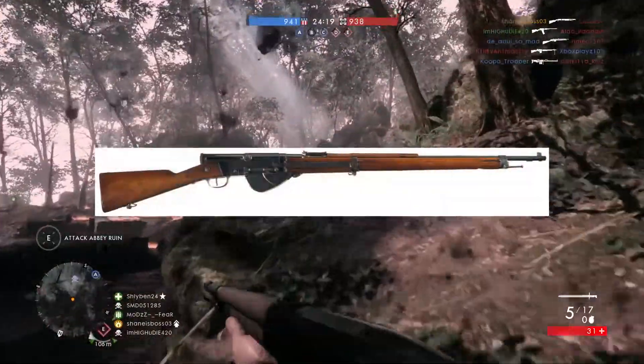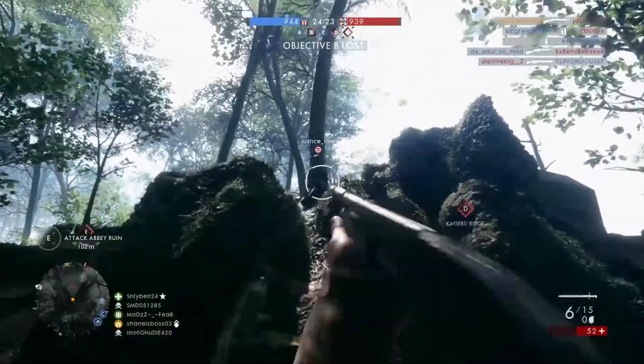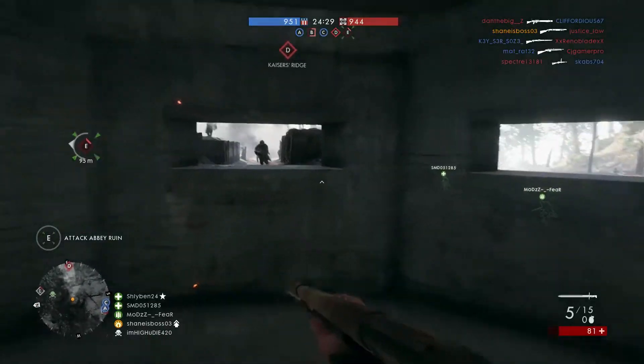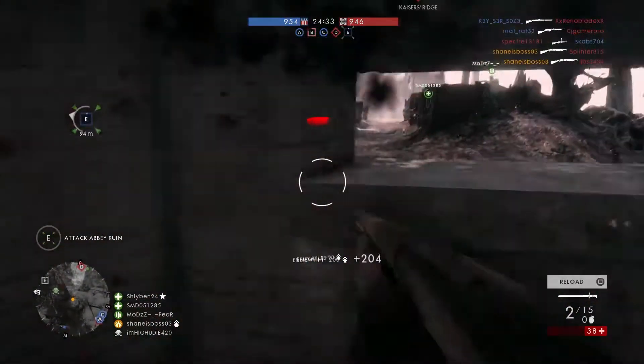The next one we have is the RSC 1917, a semi-automatic French rifle. This one's a no-brainer — it's going to go to the medic class as a semi-automatic rifle. Pretty much all these weapons are French, except for one Swedish shotgun.